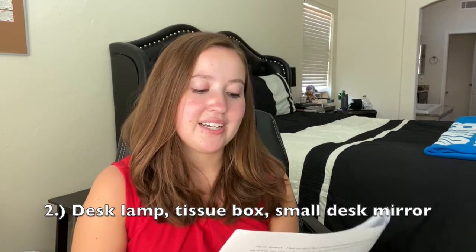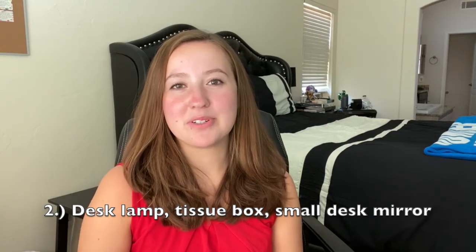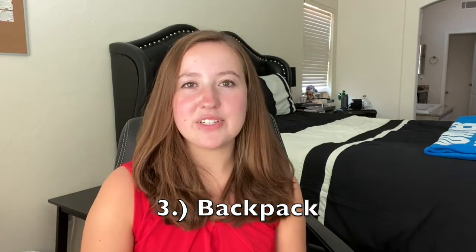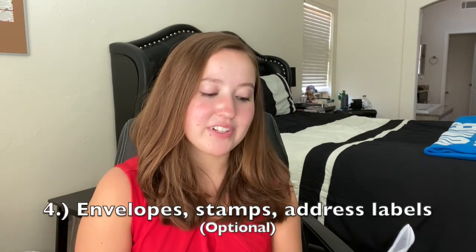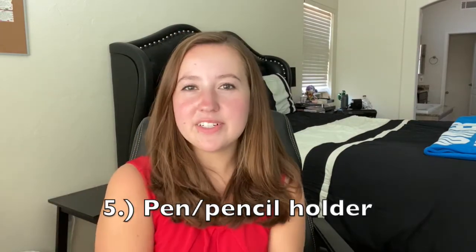I also have a desk lamp, tissues, and a small mirror for doing your makeup at your desk — if you have multiple roommates, you won't always be able to use the bathroom, especially with community-style bathrooms. Make sure you have a comfortable backpack. If you want to write letters to friends and family — which I did quite often — bring envelopes, stamps, and address labels, plus a small pencil and pen holder.